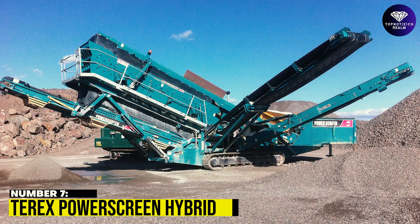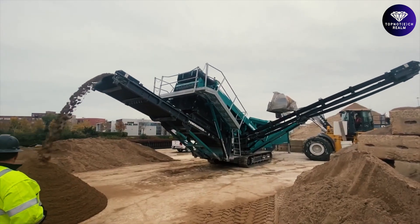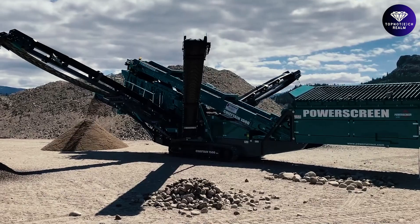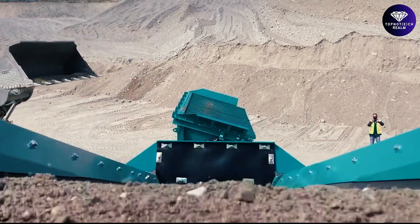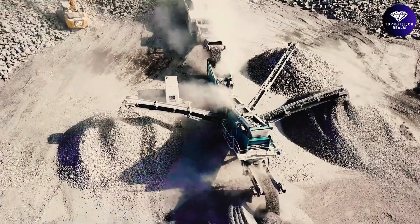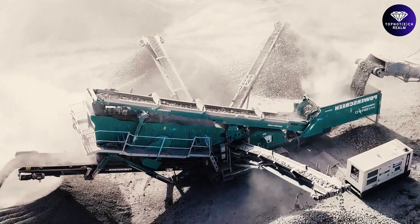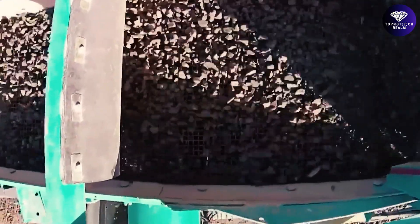Number 7: Turex Power Screen Hybrid. This cutting-edge marvel can revolutionize the crushing and screening world with an eco-friendly twist. Combining raw power with eco-consciousness, the Power Screen Hybrid offers a dual power option, seamlessly switching between diesel and electric modes. Embrace cleaner and greener operations without compromising on performance — it's a win-win for you and the environment.